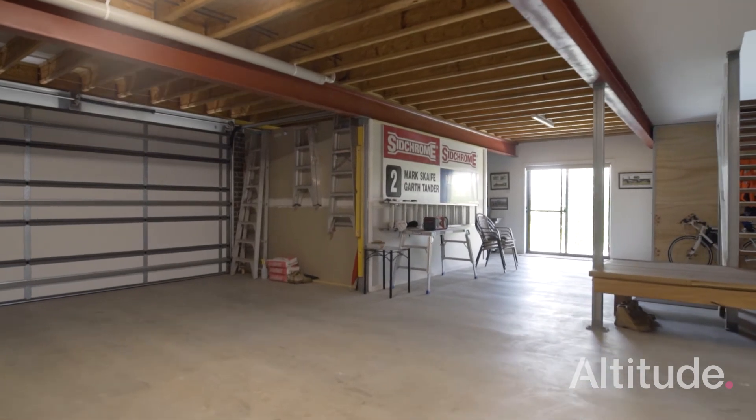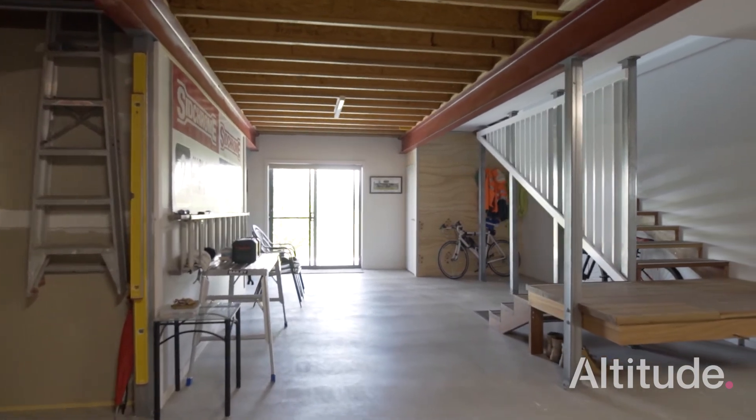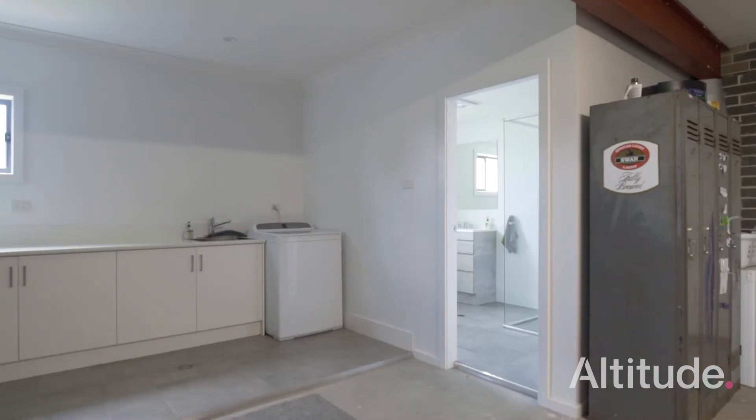Imagine the relatives coming over at Christmas time — they can literally have their entire place down there. And if they didn't want to see you, they don't have to. It's perfect for that.